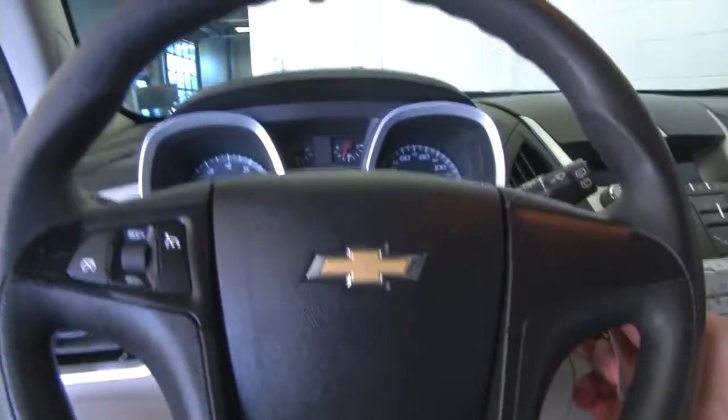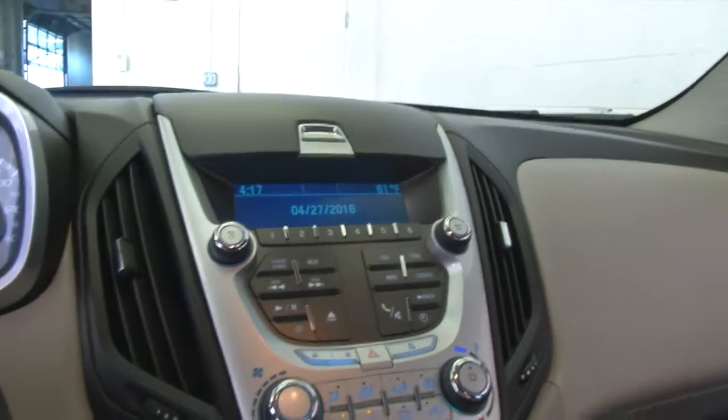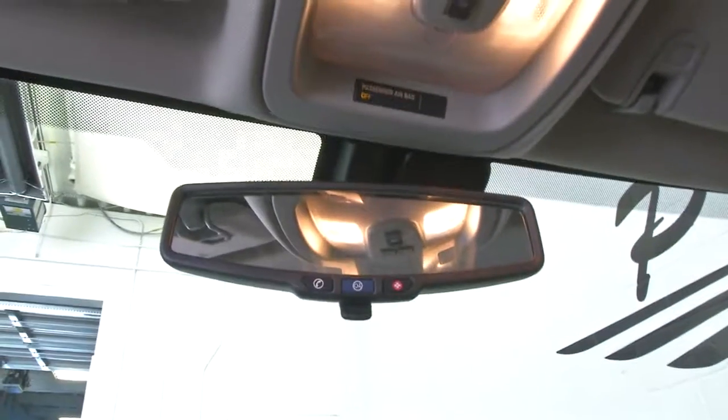We'll hop in and start it up. Cruise control mounted on the steering wheel. AM/FM radio, audio controls. OnStar available with a subscription.